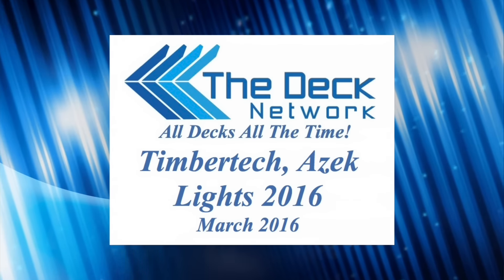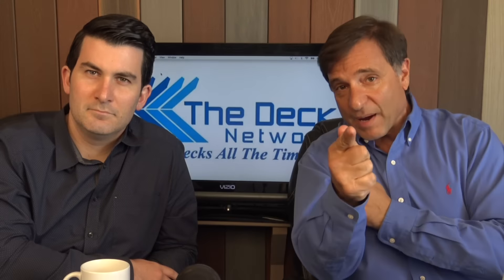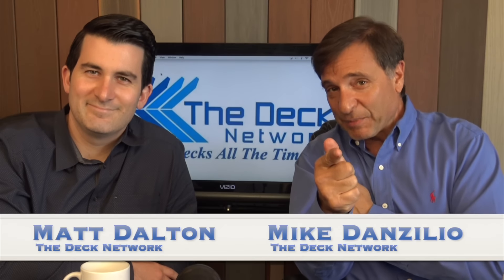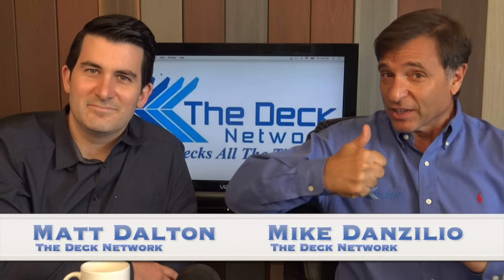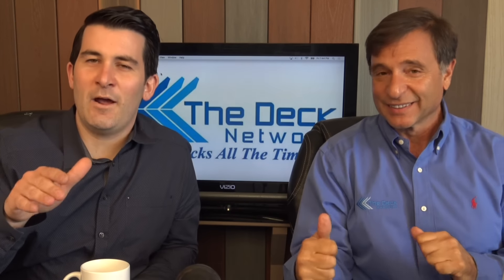The Deck Network. Build a deck. Bam! This is The Deck Network, and I'm your host Mike Danzilio, and of course we have our good friend here, the King of Queens, the Loose Cannon himself, Matt Dalton here at The Deck Network.